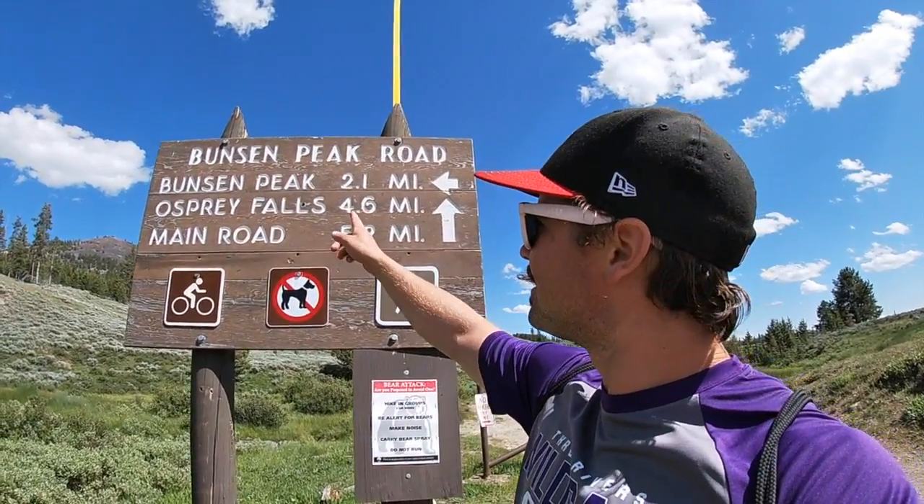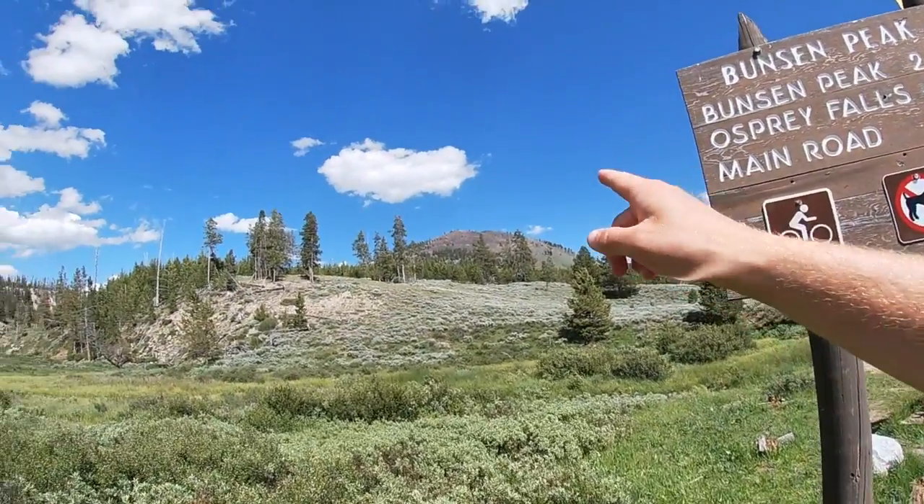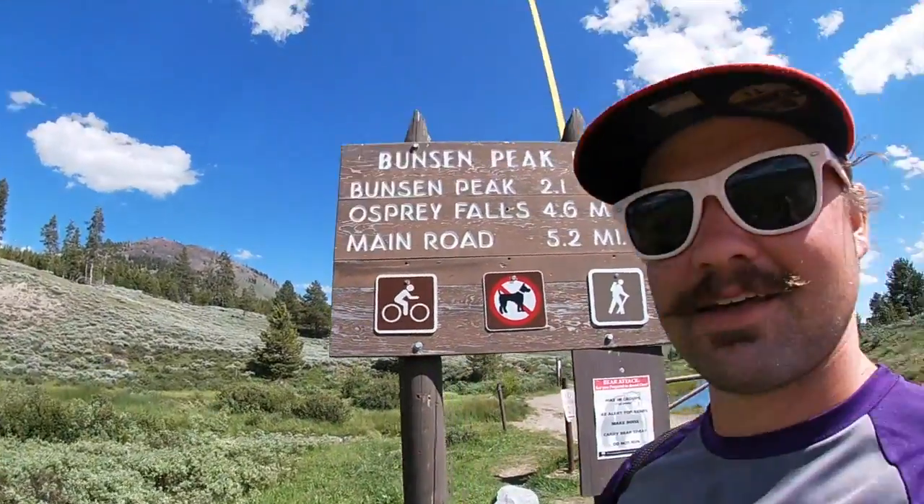The plan for the rest of the afternoon: Bunsen Peak, 2.1 miles up. I don't have bear spray — it says that I should have bear spray. I do have a knife, but I don't think that's going to do much. And I can run fast, but probably not faster than a bear. Screw it.